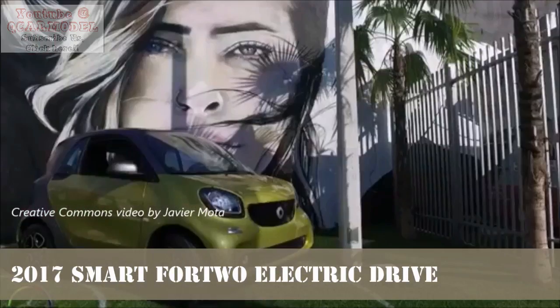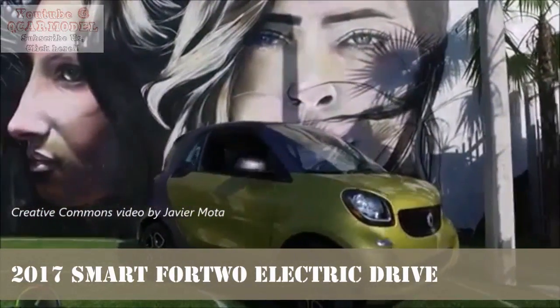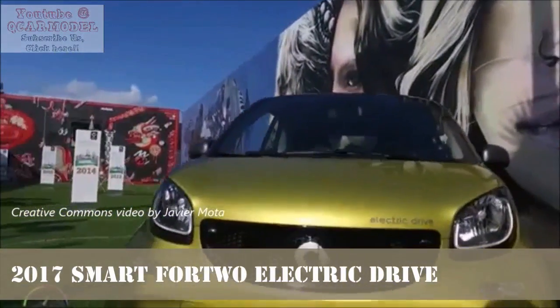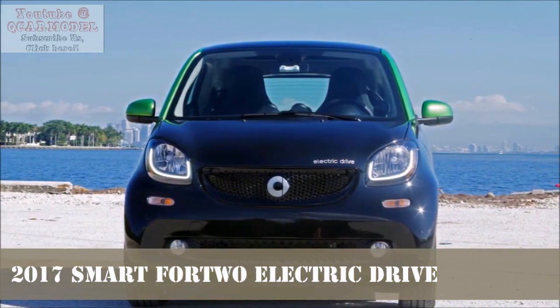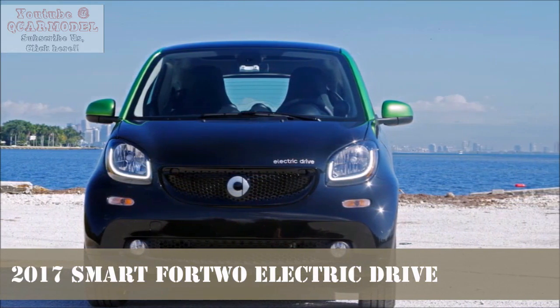The Smart Fortwo's agility shines again with a responsive electric power steering system. A surprising amount of feedback bleeds through the system to the driver's hands, making it what we'd call communicative. It might even be on the heavy side for non-enthusiasts. That being said, it's direct, which probably has a lot to do with the short wheelbase and front-end geometry.